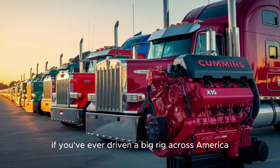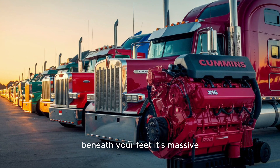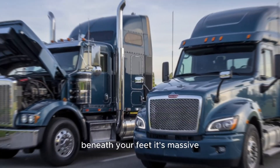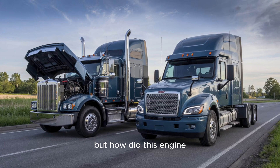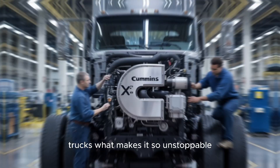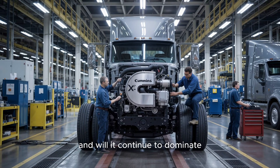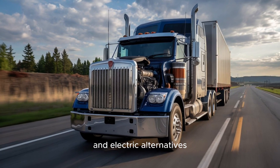If you've ever driven a big rig across America, there's a good chance you've had the power of a Cummins X-15 beneath your feet. It's massive, powerful, and built to last. But how did this engine become the gold standard for America's hardest-working trucks? What makes it so unstoppable, and will it continue to dominate in a future of stricter emissions and electric alternatives?